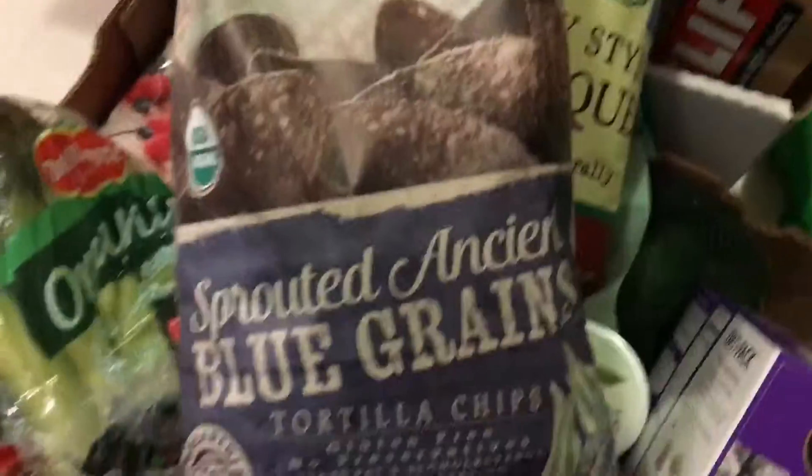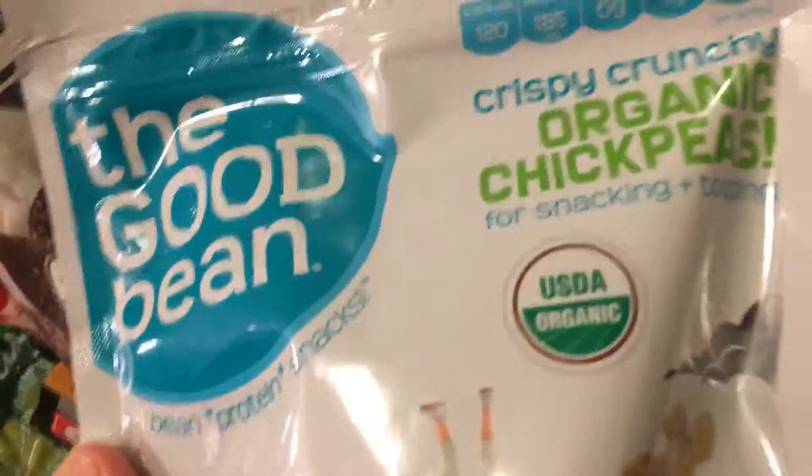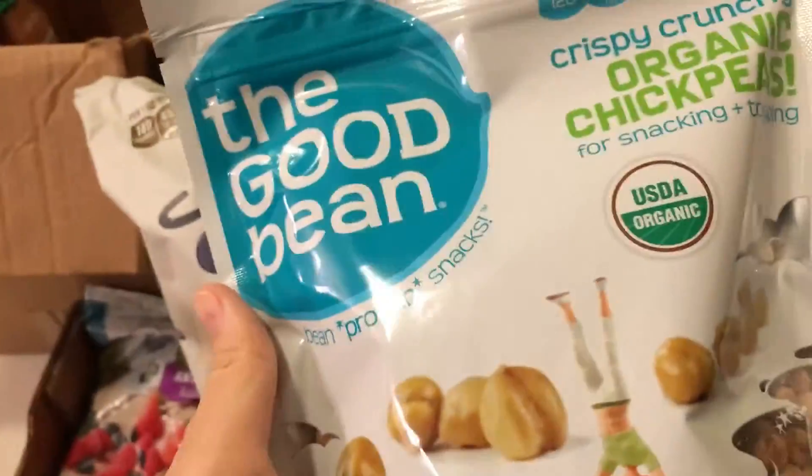These were new, I haven't seen them before — Sprouted Ancient Grain Gluten-Free Tortilla Chips. And these were also new, I haven't seen them before. They're organic chickpeas with sea salt, baked with sea salt. So they have protein — just a quick little pop-it-in-your-mouth snack.